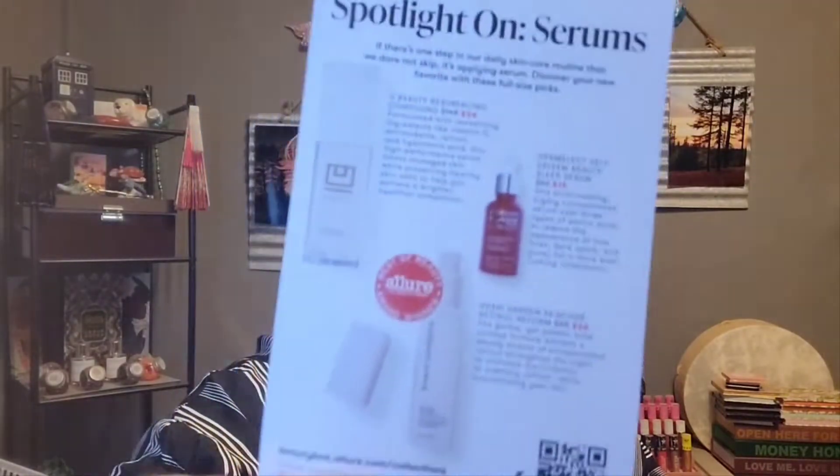The insert says: 'Spotlight on serums — if there's one step in your daily skincare routine that we dare not skip, it's applying serum. Discover your new favorite with these full-size picks.' I have to agree — I am a serum junkie. The more the better; lay it on me.